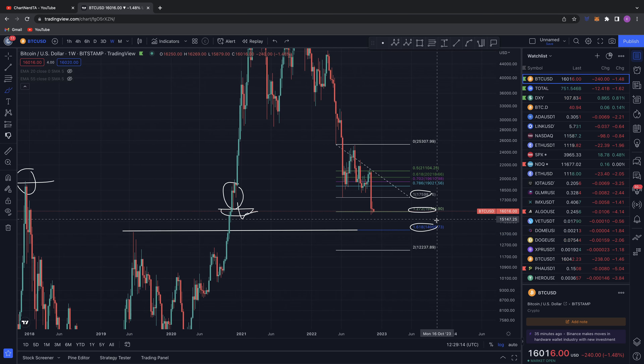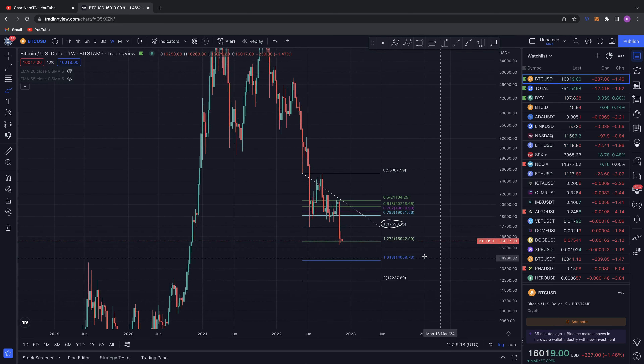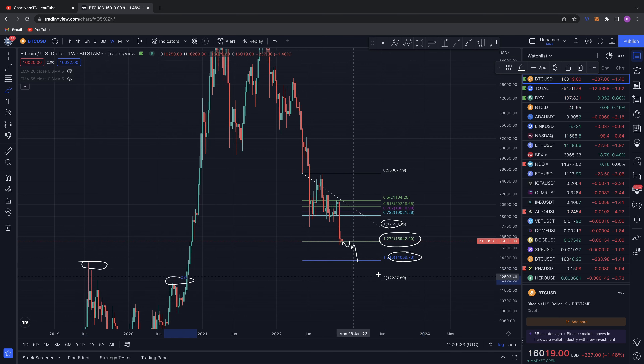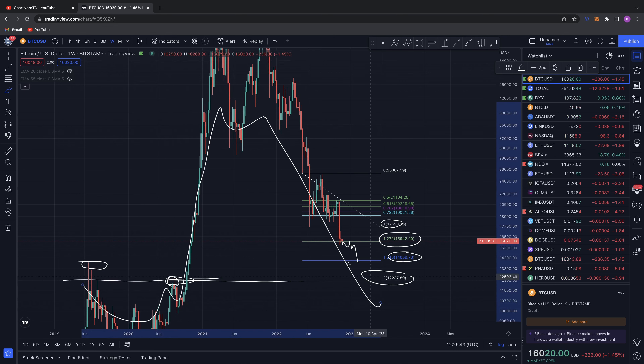So those are my targets moving forward for Bitcoin. If we start to lose support at 15,942 and close below it, hit it as resistance and come back down to the 1.618 at 14K, retest that 2019 high — and if that level is lost — then we're looking at the 2.0 fib down at 12.2K and this previous local high of resistance that you coiled up from, broke out of, and are now retracing back towards.